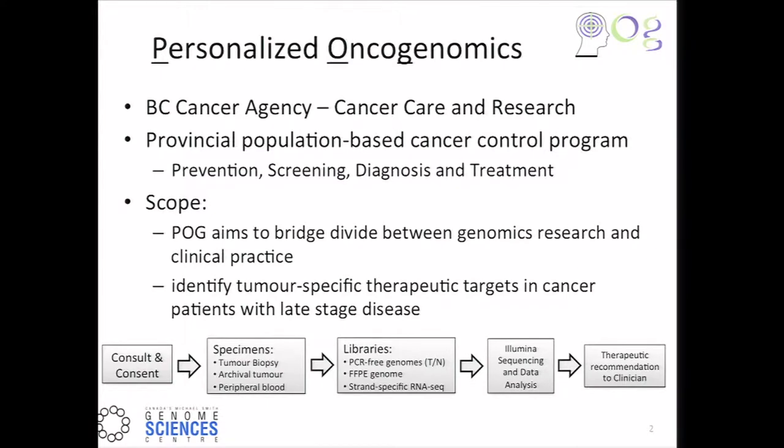The process is outlined in the flow diagram at the bottom. It begins with a patient consult and consent process. We typically collect tumor biopsies. We'll also request an archival FFPE block and match peripheral blood for that patient. We construct PCR-free whole genome libraries of the tumor and peripheral blood normal, and also perform transcriptome sequencing as strand-specific RNA-seq. We sequence on the Illumina HiSeq instruments. Once a week, we meet with the referring clinicians, discuss the relevant findings, and submit a report with recommendations.